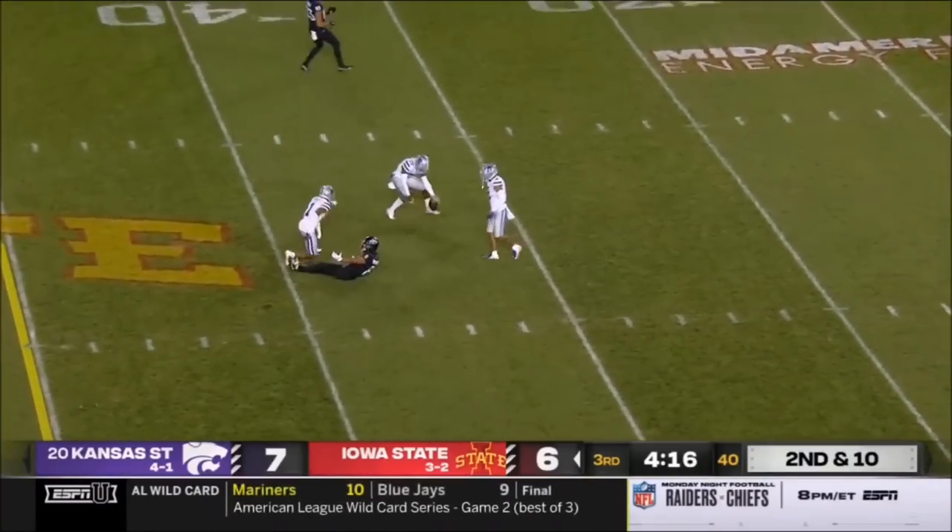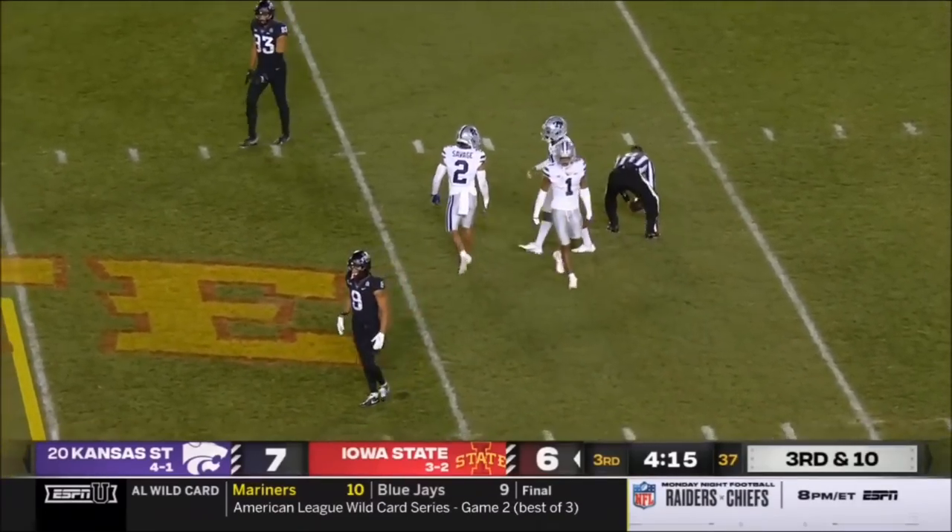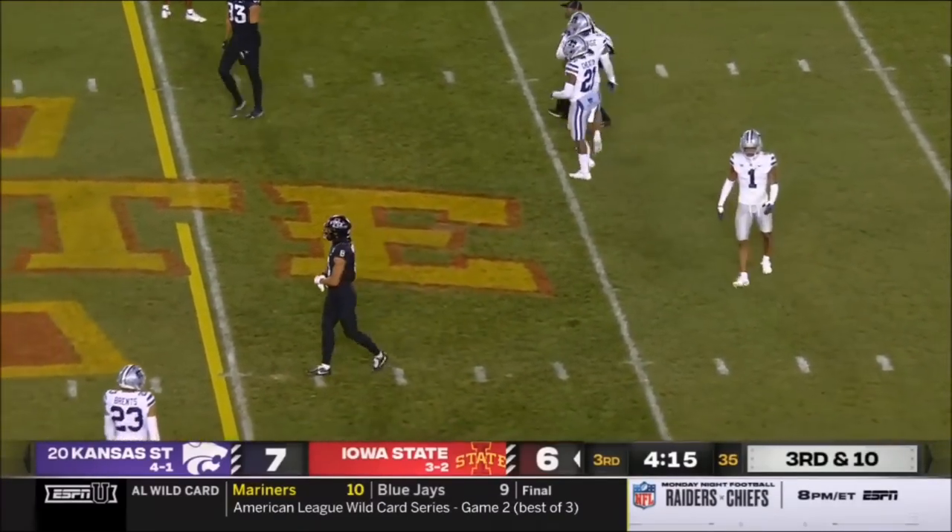Decker tried to force that one in to Hutchinson. He wants a flag — he's not going to get one. Josh Hayes played that beautifully.